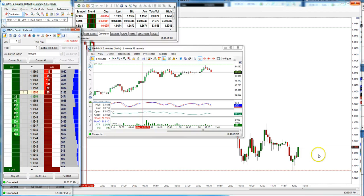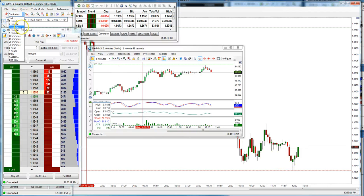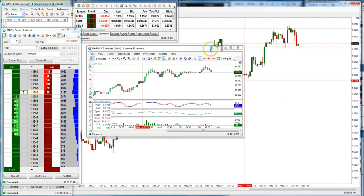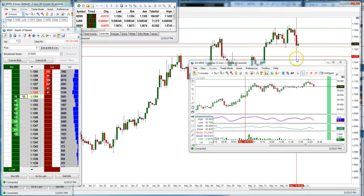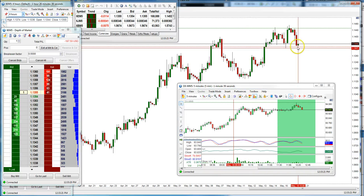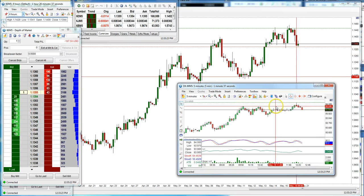I was stopped out — $200 loss. Didn't get the move I wanted. Came back up. Taking that first break is always the riskiest. I was looking for it to keep moving but the dollar didn't break to the upside — it started to retrace, which pushed the euro back up. Let's see what happens.